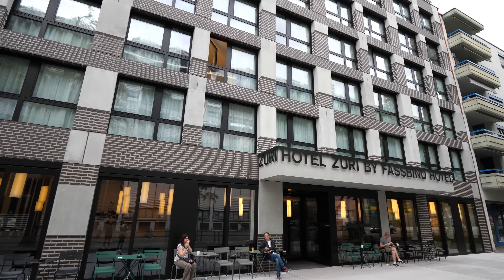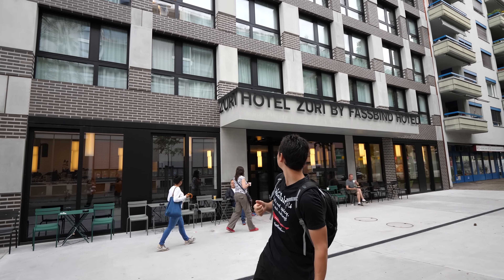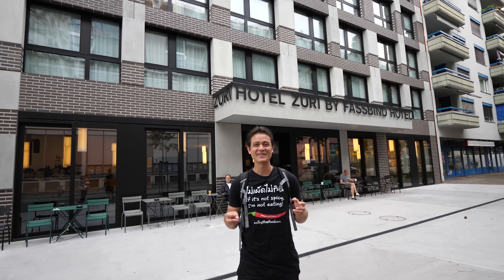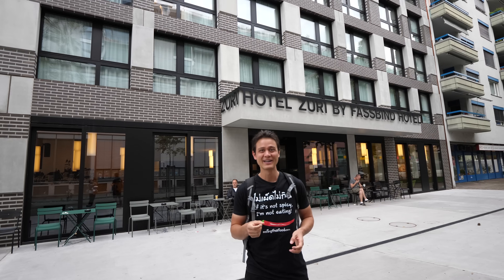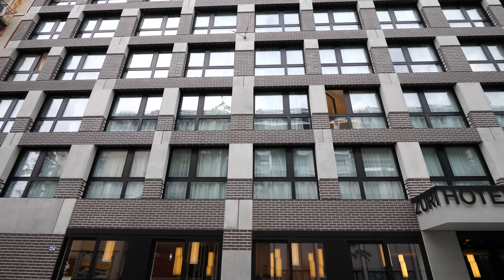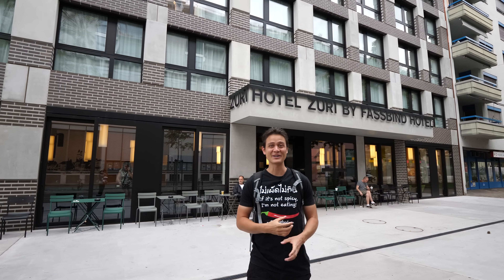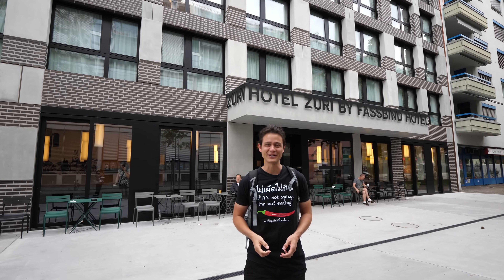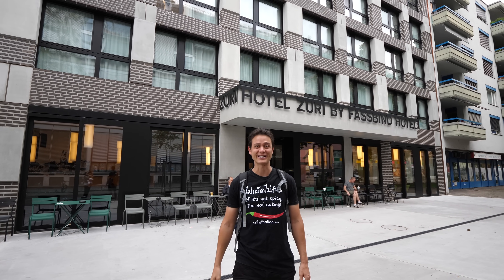Good morning, hope you're having an amazing day. It's Mark Wiens. I'm in Zurich, Switzerland. We're here staying at this hotel called Hotel Zuri, and this is one of the most budget hotel options I could find for three of us with Micah and the baby. That's our room right up there on the top floor, and I'm just going to give you a quick neighborhood tour. Let's walk around Zurich and see what's around this morning.